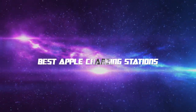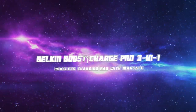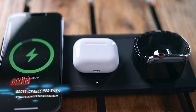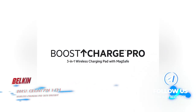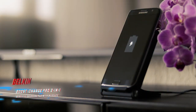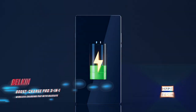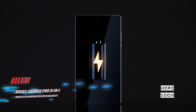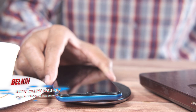Coming in at number six, we've got the Belkin Boost Charge Pro 3-in-1 Wireless Charging Pad with MagSafe. Pros: powerful enough to charge three devices simultaneously, keeps all your gadgets organized. Cons: very expensive. Belkin's latest wireless charger is pretty much what AirPower could have been. The three-in-one power solution includes a magnetic fast-charging module for your Apple Watch and iPhone, along with a space in the center to recharge your AirPods. Compared to the best overall Apple charging station, this charger is completely flat.